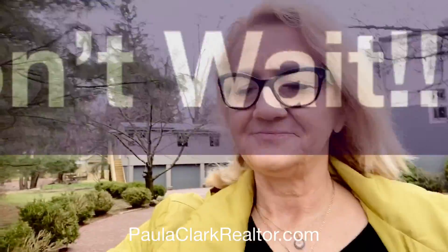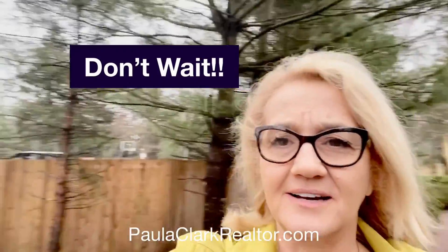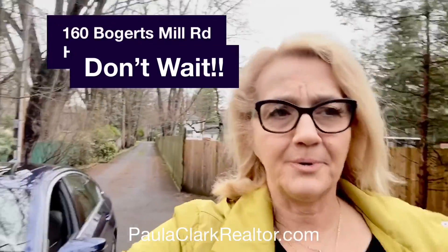This is coming on the market tomorrow. I have 24 hours to be able to advertise this because after that, it's going live. Again, here we are — 160 Bogarts Mill Road in Harrington Park, New Jersey. There is no other house anywhere in New Jersey like this. Stay tuned for the price.